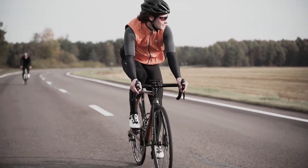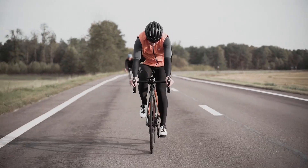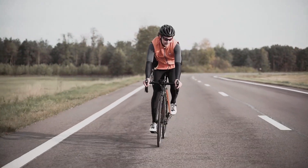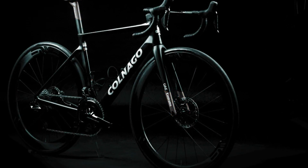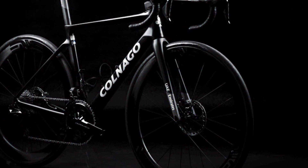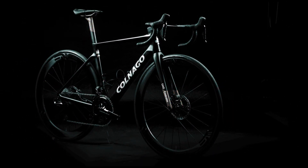But weight is not everything. The V4 RS also has some impressive numbers when it comes to stiffness. Colnago says that the V4 RS has a 12% increase in head tube stiffness, a 10% increase in bottom bracket stiffness, and a 5% increase in lateral stiffness compared to the V3 RS.